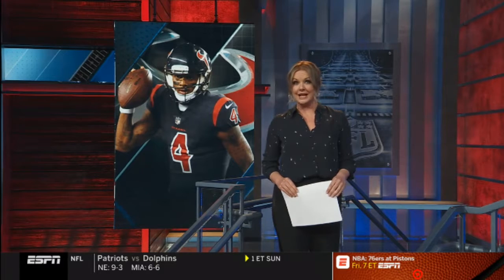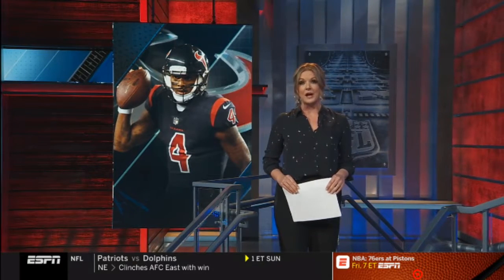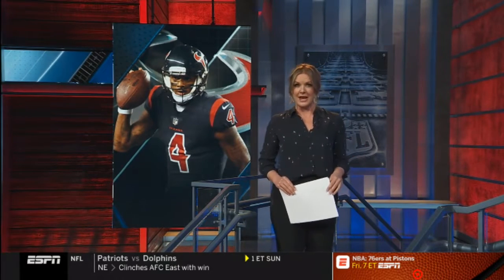In the latest edition of Detail, available later today exclusively on ESPN+, Peyton Manning breaks down Watson's performance this past weekend against the Browns. Here's an excerpt.